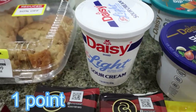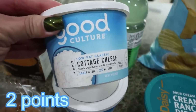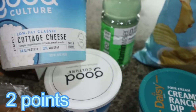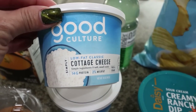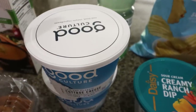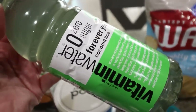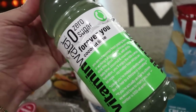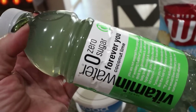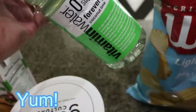We were almost completely out of sour cream, so I grabbed some Daisy Light. And for when I get home, I want to make sure my fridge is stocked with healthy food, so I grabbed two of the Good Culture cottage cheese — currently on sale at Kroger stores. This is my favorite cottage cheese in the whole world. I'm also going to have a vitamin water today — the coconut lime flavor sounded really good. It's zero points and only five calories for the bottle.